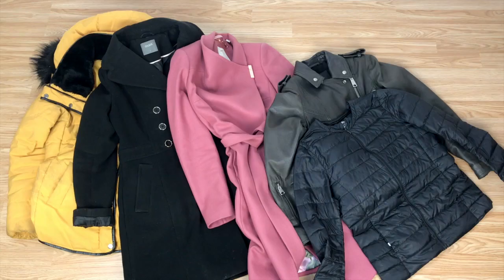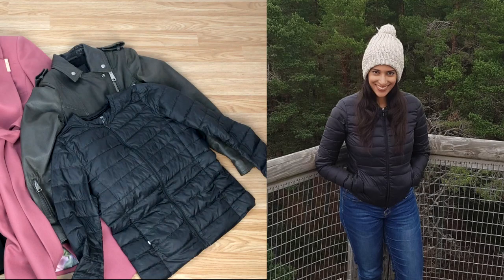This last jacket is such a staple in my wardrobe. It's a lightweight down jacket from Uniqlo which gives me added insulation and I wear it all the time. It's super versatile so I can wear it as a cardigan or underneath one of my coats.